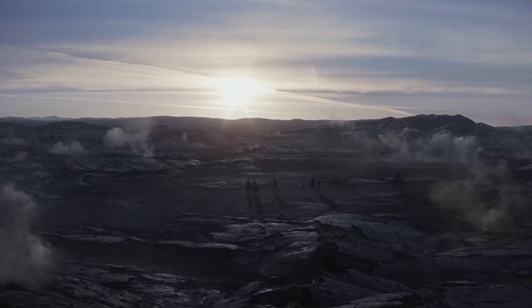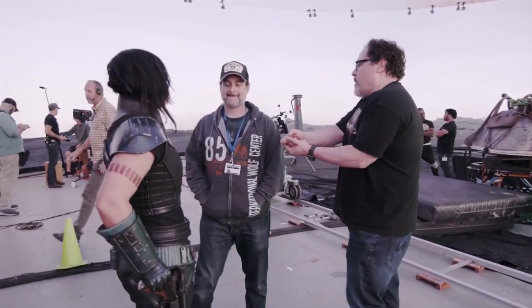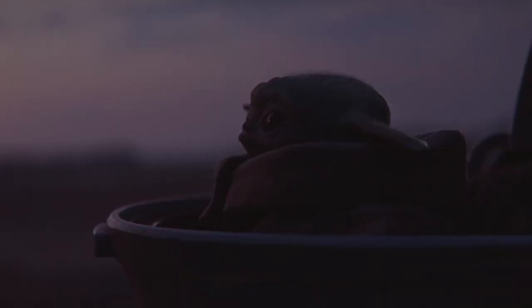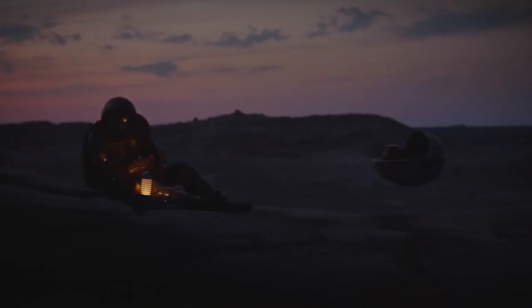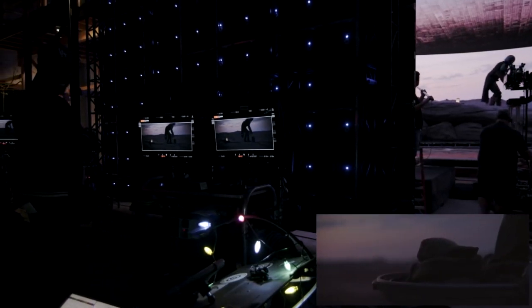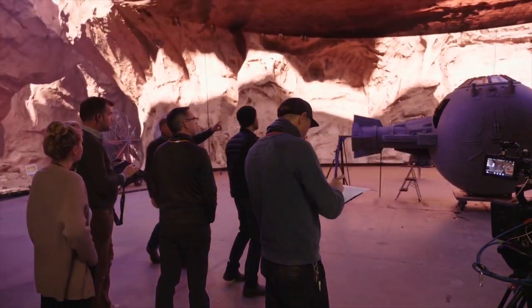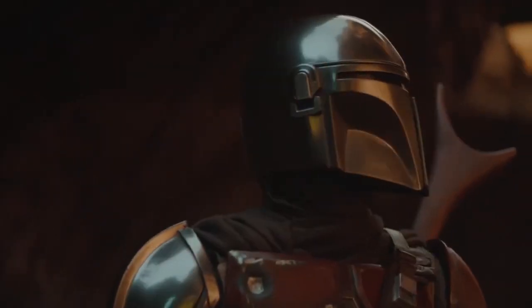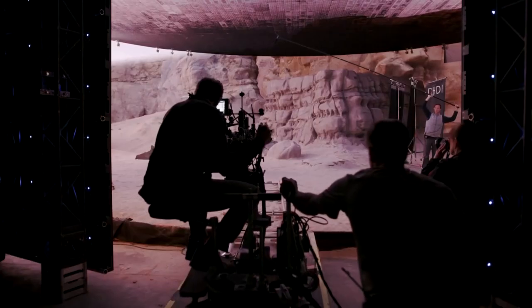You could switch between the Iceland location to the desert location, all within the same day of shooting. The ability to shoot a 10-hour dawn is extraordinary. To shoot any sequence where you say, 'This world's not quite right, let's just move it a little bit' — the extraordinary number of benefits and advantages for shooting in that environment is mind-blowing.